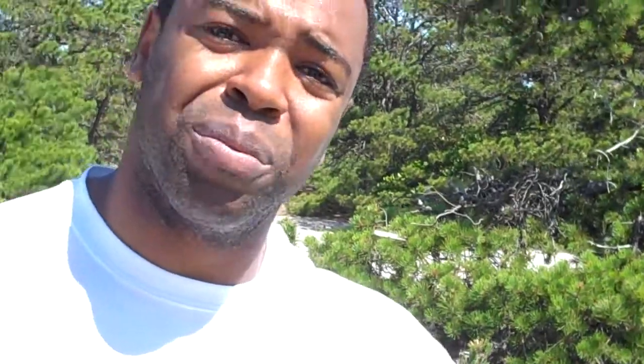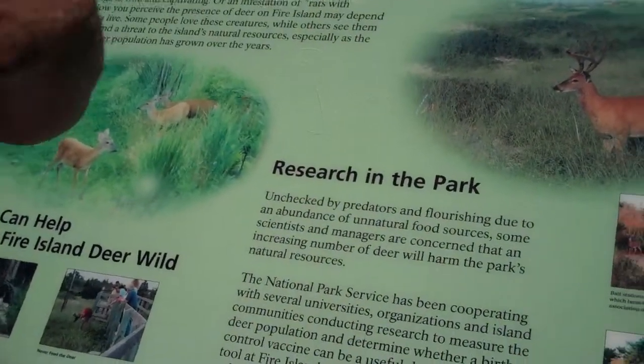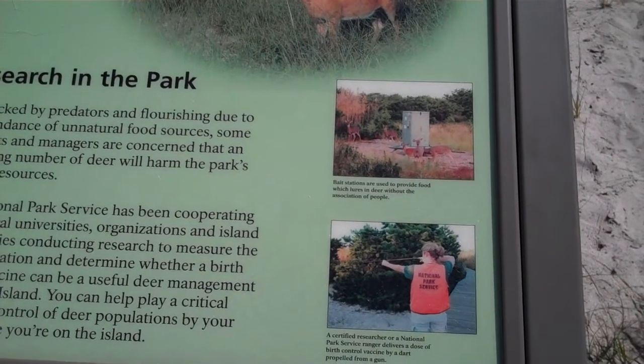What's happening is because there are no natural predators at the beach, the deer population is increasing. And with the deer population, you have ticks which are carried by the deer, and it can become a dangerous situation in terms of different animals.